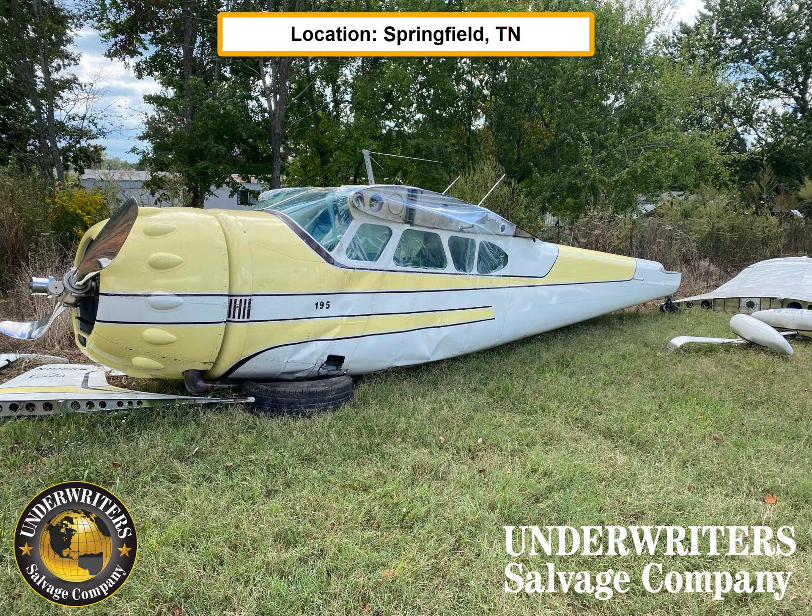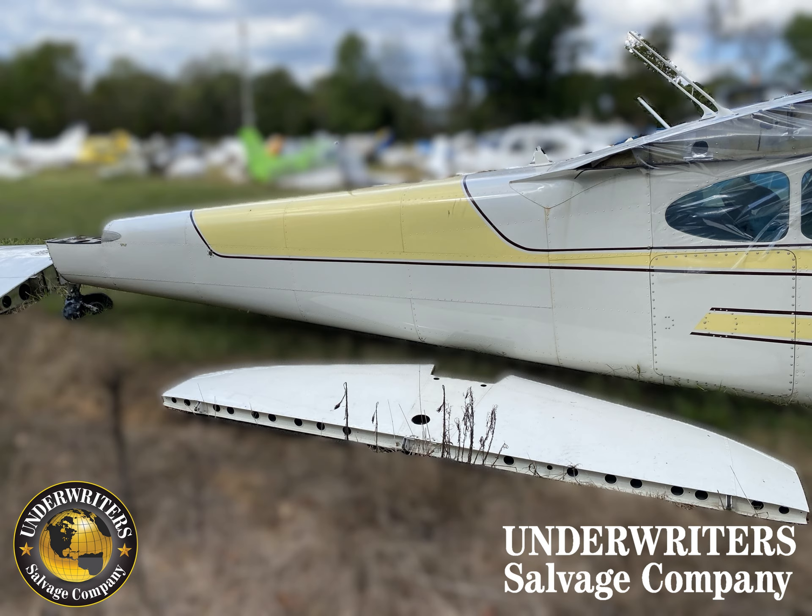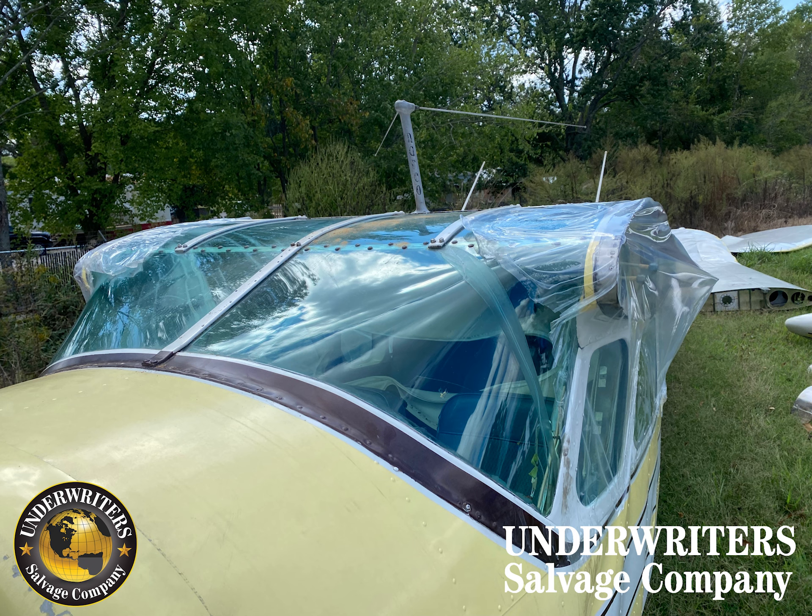Hey everybody, we got a 1948 Cessna 195 Business Liner. This aircraft had a ground loop. It's equipped with a Jacobs R755 V2 engine, has 497 hours since major overhaul. It's equipped with a Hamilton Standard prop.